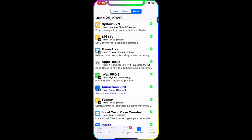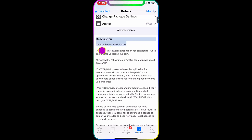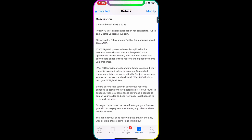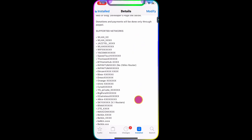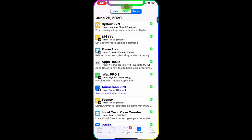The next tweak is iWep Pro 8, which just got updated. It's compatible with iOS 5 through 13. This is a WPA/WPS password search application for your wireless network and router. I'll put the link in the description below so you can copy and paste it for easy downloading.